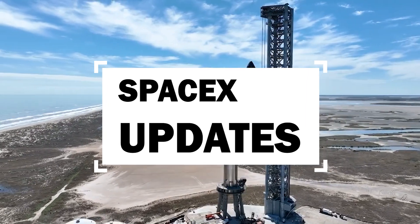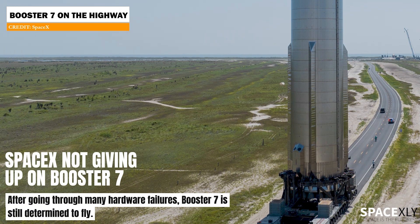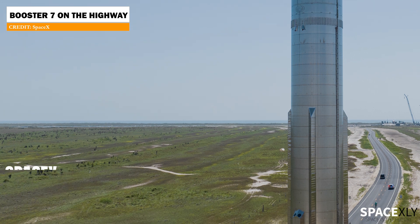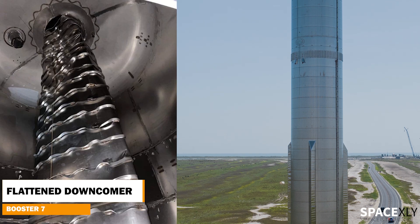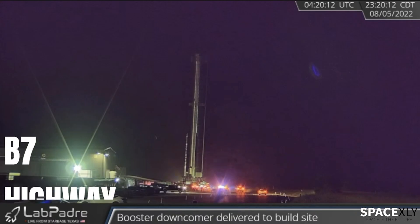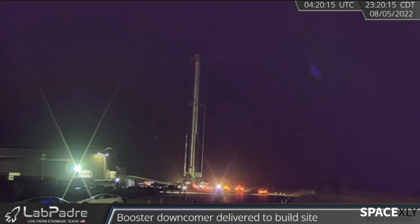Welcome to another video of SpaceX updates. It is very clear that SpaceX won't just give up on Booster 7 that easily. This booster had a downcomer tube failure a few months ago, it suffered a fireball explosion last month, and here we are — it has been rolled out to the launchpad once again. Booster 7, you are a hell of a survivor.